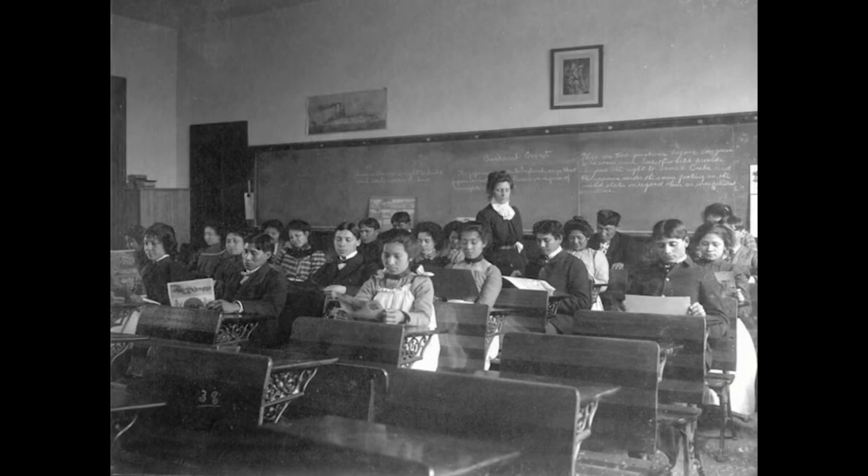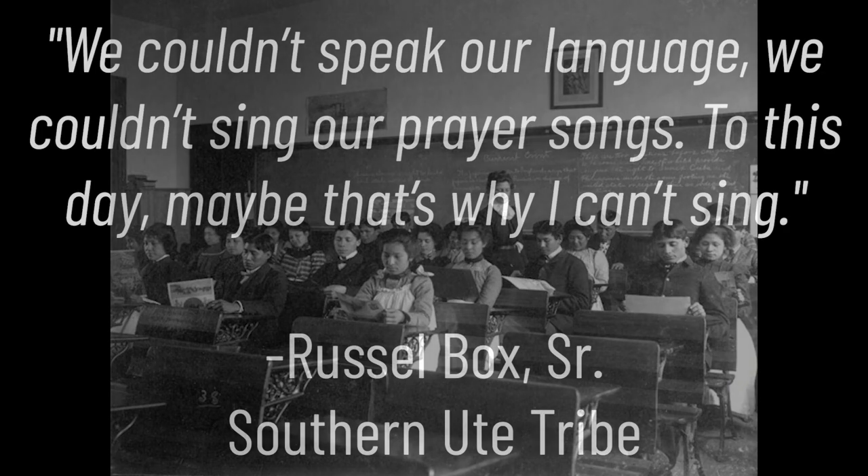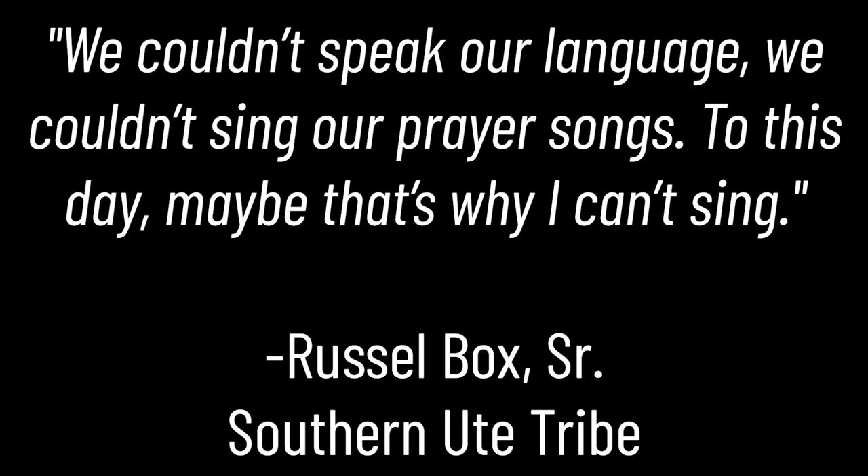In a way to continuously remove students from their native heritage, students were renamed with European names upon arrival. The goal of the lessons in the schools was to make the students ashamed of their native identity. Russell Bach Sr., a member of the Southern Ute tribe, said of his time at boarding school: 'We couldn't speak our language. We couldn't sing our prayer songs. To this day, maybe that's why I can't sing.' Students were taught English, and if they were heard speaking their own native language, they were severely punished. Corporal punishment was common in these schools. The schools became a dangerous place quickly for students — due to unsanitary conditions and overcrowding, disease ran rapidly through the schools, creating an environment that could be fatal.